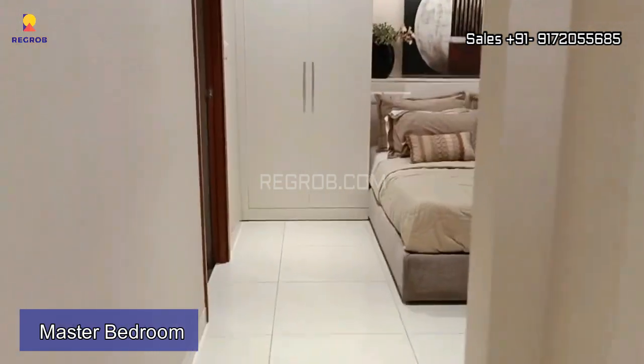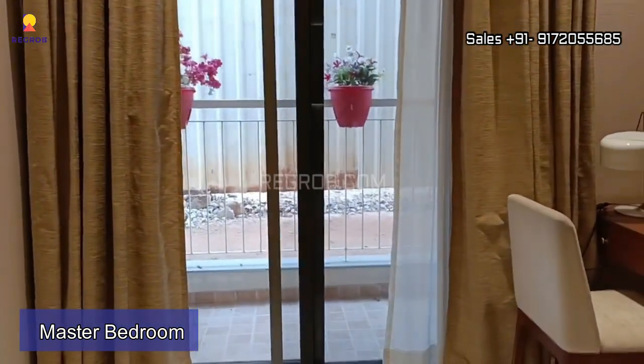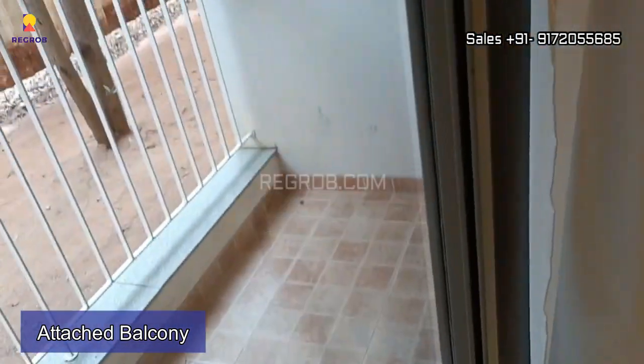Now we are taking you into the master bedroom. Here's the entrance lobby, and this is the spacious room, finely crafted with an attached balcony — a private balcony designed exclusively for this master bedroom.